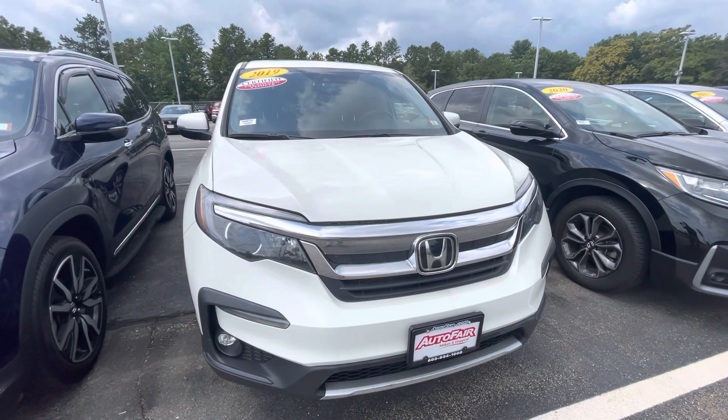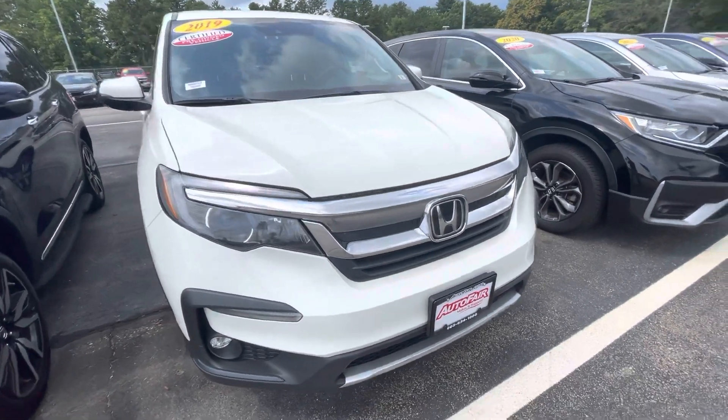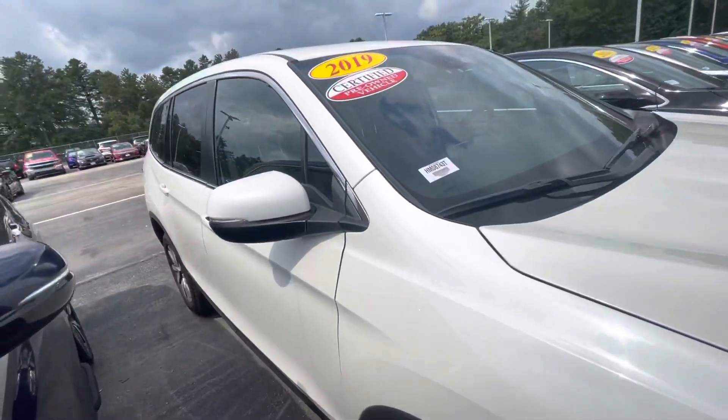Hey, Bill Graham here with AutoFair Honda in Manchester, giving you a quick look at the 2019 Pilot you're interested in. I'm going to go ahead and take a walk around this vehicle so you get a good look at it from every angle.